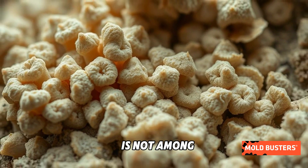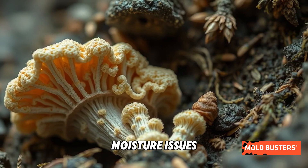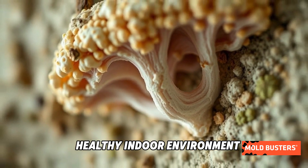While Aspergillus ustus is not among the most common indoor molds, its presence can indicate underlying moisture issues. Addressing these problems is key to maintaining a healthy indoor environment.